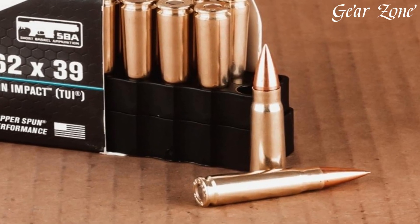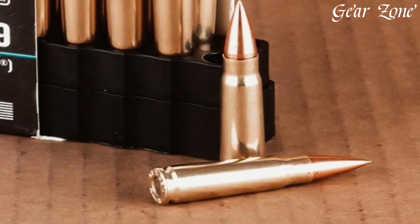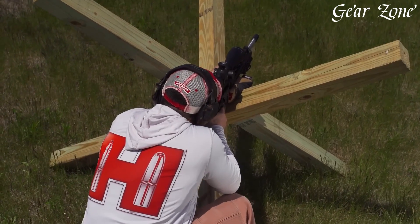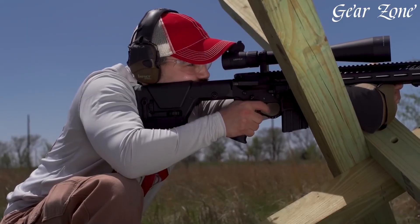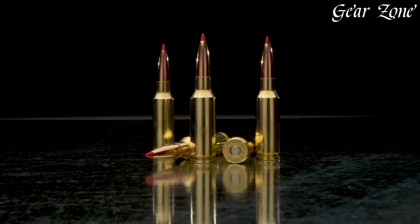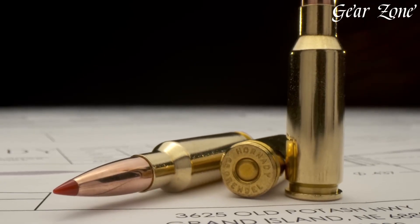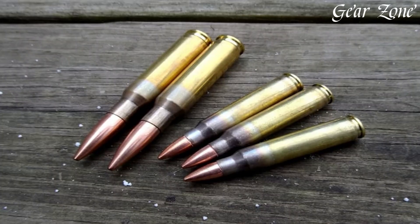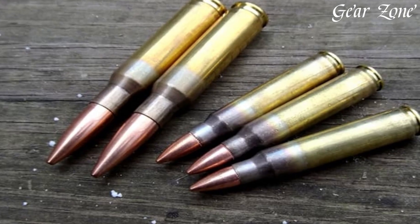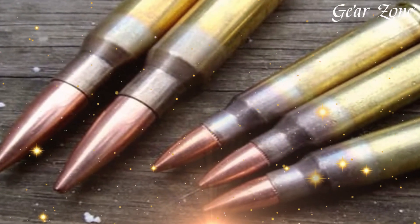The .308 Winchester is widely considered one of the most versatile cartridges on the market, equally capable of hunting North American game like deer, elk, and black bear, as it is ringing steel targets at 1,000 yards or performing in tactical applications. Rounding out the trio is the historic 7.62x54R, a rimmed rifle cartridge introduced by the Russian Empire in 1891 and still used by modern military forces today, making it the oldest military cartridge still in active service. It fires 148 to 180 grain bullets at velocities up to 2,800 feet per second, with hard-hitting, deep-penetrating performance suitable for combat, hunting, and long-range shooting. This cartridge earned its reputation in iconic rifles such as the Mosin Nagant, Dragunov SVD, and PKM machine gun.